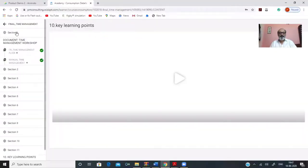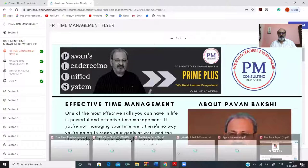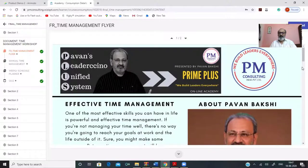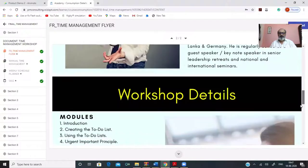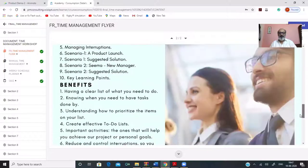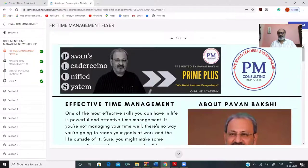Let us first talk about section one. In every workshop, section one consists of all the resources that you need to conduct the workshop. As you can see here, you have the time management flyer. The time management flyer provides details about the workshop, about the facilitator, the modules and benefits of the workshop, and finally the methodology. This is sent to participants at least a couple of days before the workshop so they are completely aware of what they are going to go through.